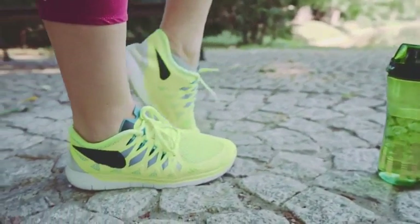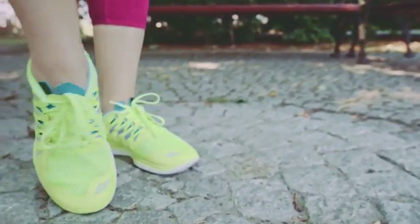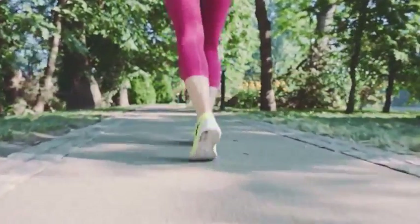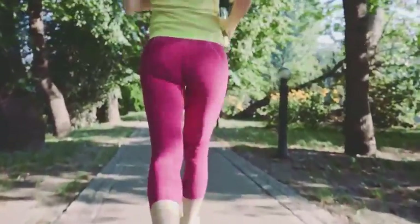You can jump rope, run, or even use an elliptical. After spending five to ten minutes warming up, go as fast as you can for about 30 seconds. Then follow up with one to four minutes of active rest at a slow pace. It'll take some time to get used to, but it'll feel good once you get your heart rate going.